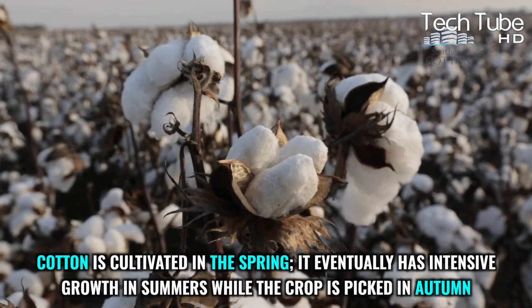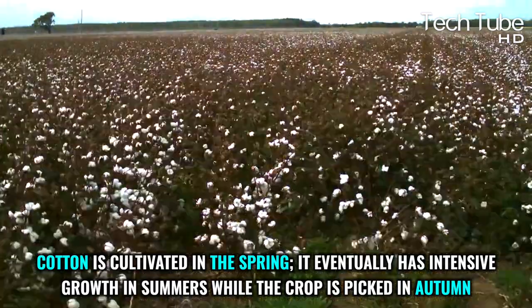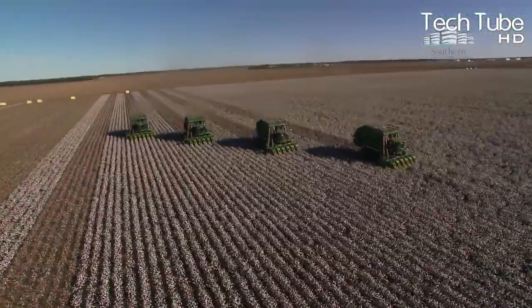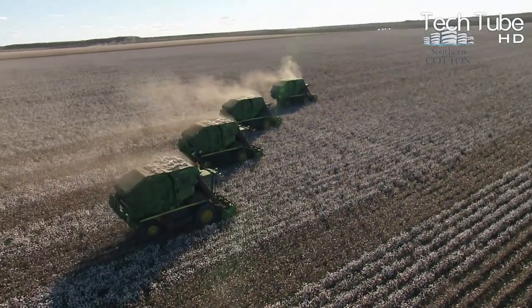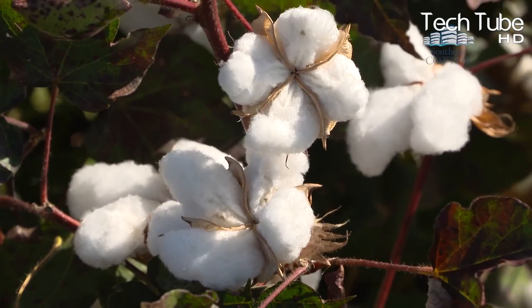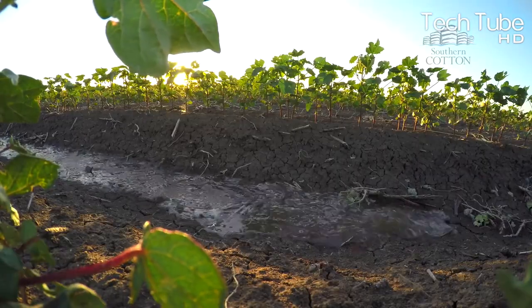Cotton is cultivated in spring, has intensive growth in summer, and the crop is picked in autumn. However, this depends on the climatic conditions of a country. In countries with different climatic conditions, it may be planted and harvested in other seasons or times.